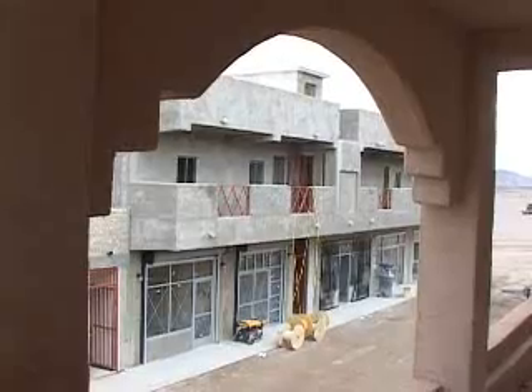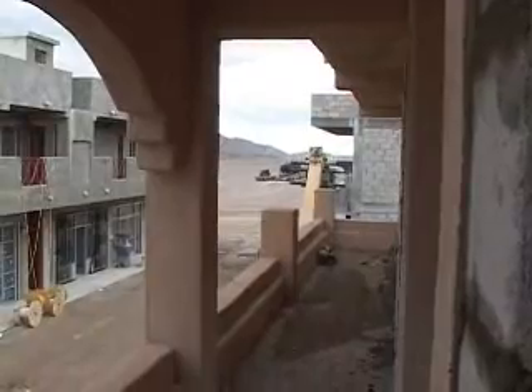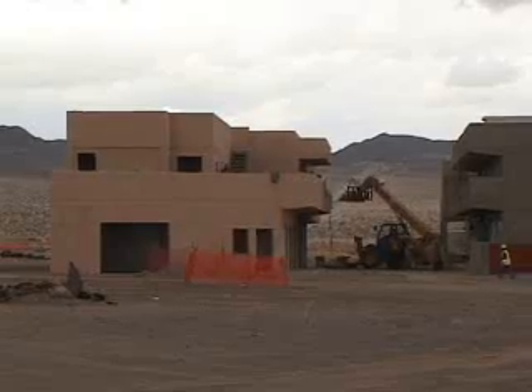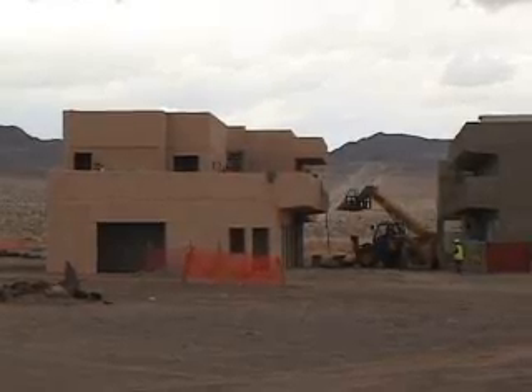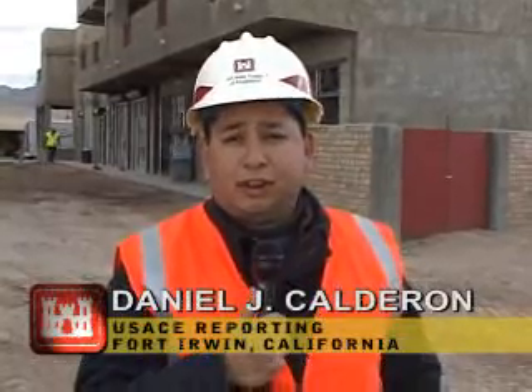The newest village is a vast improvement over the shipping containers used for past training facilities. For all its complexity and reliance on highly detailed construction, engineers designed and workers built the new training facility in a relatively short time. From initial concept to completion, the Iraqi village at the NTC took about 18 months to construct. Daniel J. Calderon, Fort Irwin, California.